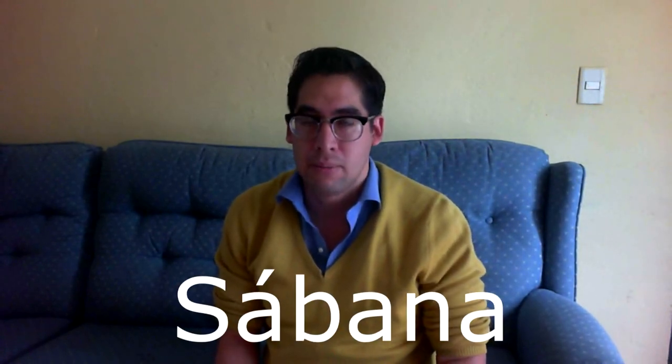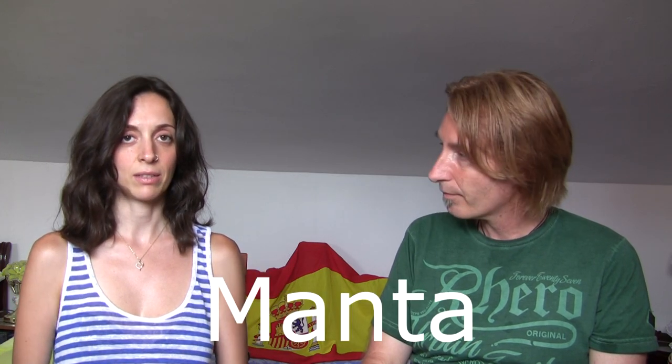When we're just a bit chilly at night, in Mexico we cover ourselves with a sábana — a blanket. But in Spain that's una manta. In Spain, a sábana is actually a sheet — the thinner one you have under the blanket on the bed, typically white. A manta is the thicker one.